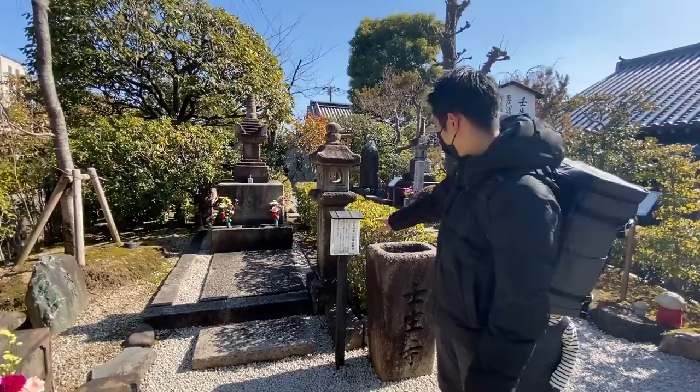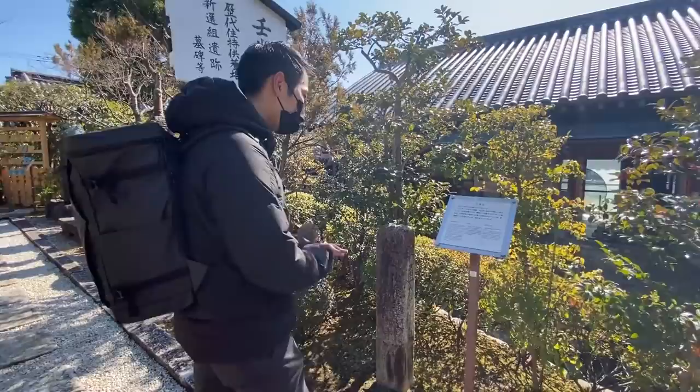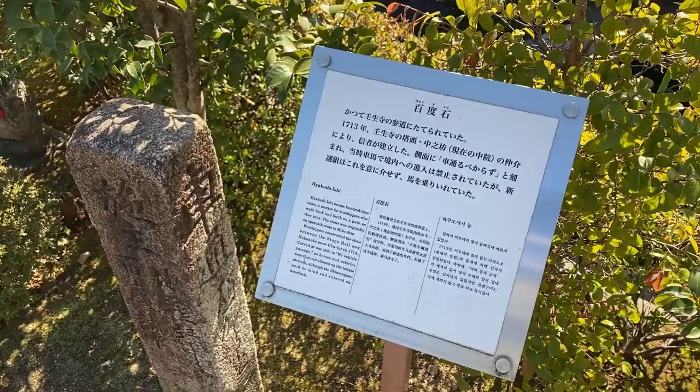There is also another grave for the monks who have worked here at the Mibu Temple. There's more English over here too — it says 'Chakudoichi, 100 times stone: a marker for worshippers who walk back and forth to the pass as they pray.' So they moved it here inside.